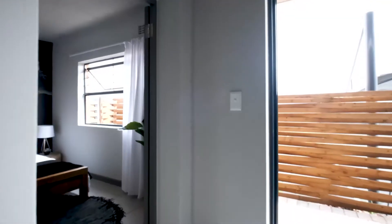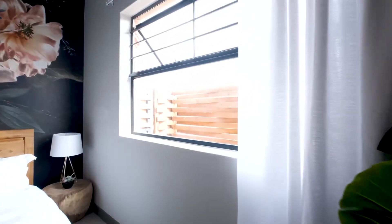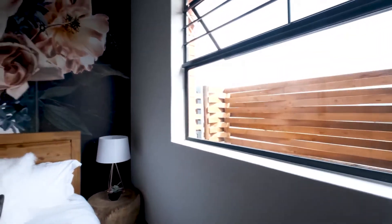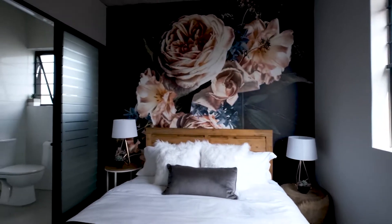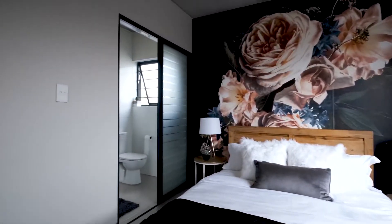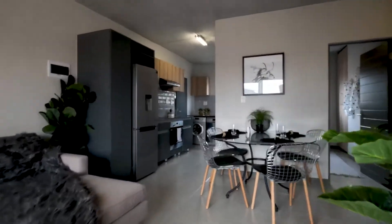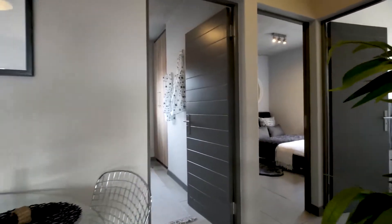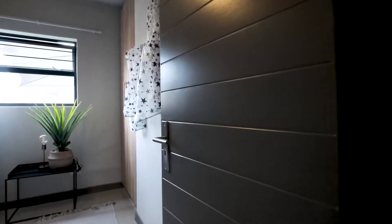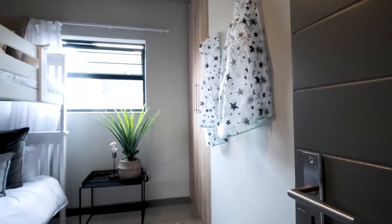The main bedroom is ensuite and also features a walk-in closet. The second and third bedrooms share a bathroom but still feature the open and airy, very modern feel.